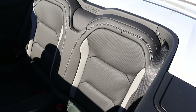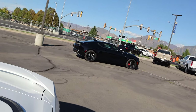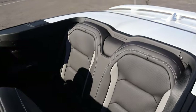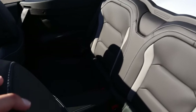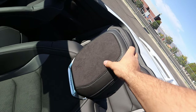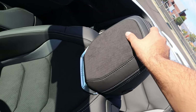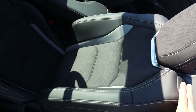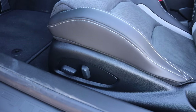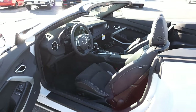One benefit about the convertible is you can actually fit people in the back if you have the top down, because in the normal Camaro the roof is so sloped there's no headroom. In this, you have a lot of headroom — though leg room is still pretty cramped. Going over the front seat, it's actually different from the back seat — the back seat has leather inserts while the front seats have Alcantara inserts because these are the Recaro seats. There's perforated material in the center and nice bolstering. You've got power adjustments on the side of the seat, and the steering wheel is manually adjustable.